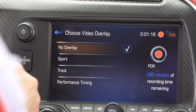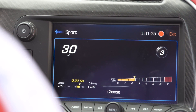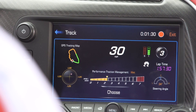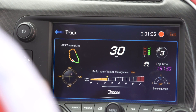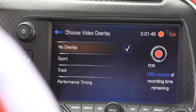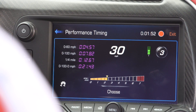The options are to have no overlay — no data on your screen. You can go to Sport Overlay, which adds a few channels of data: speedometer, gear position, RPM, and lateral Gs. The next choice is your Track Overlay, which adds more features and data. It adds a GPS tracking map so you can see where you're at on the track, plus brake and throttle application. The final overlay is Performance Timing — if you're out on the drag strip and want to record 0-60, 0-100, or quarter-mile drag race times, you can do that using this screen.